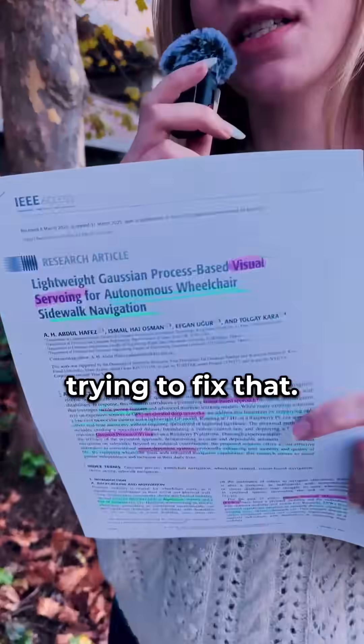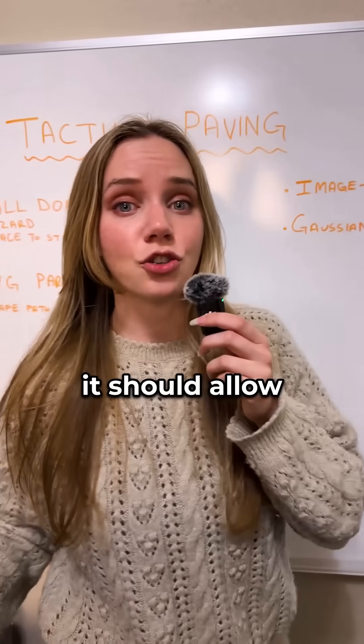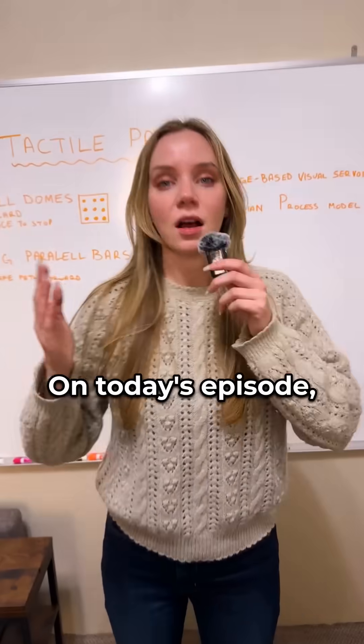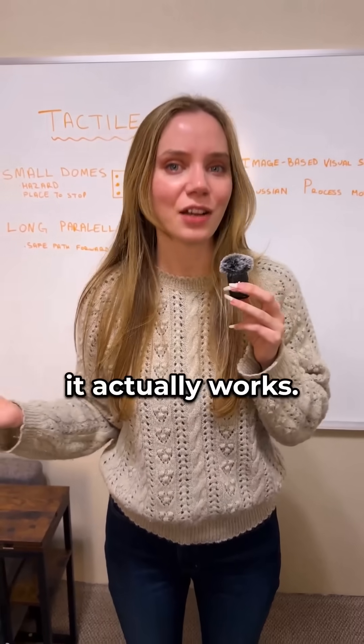In this paper, the authors are trying to fix that. They're combining image-based visual servoing with a Gaussian process model. If it works, it should allow a wheelchair to follow tactile paving lines in real time, with much less error than conventional methods. On today's episode, we're going to walk through how they built this system, how they tested it, and whether or not it actually works.